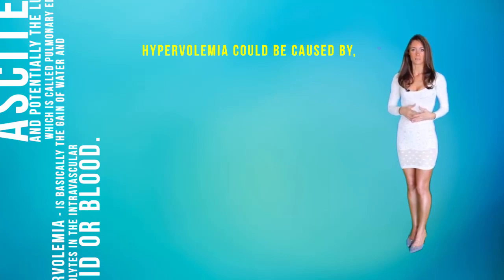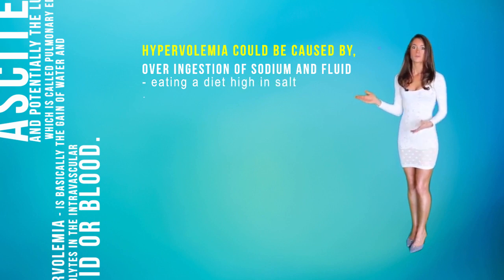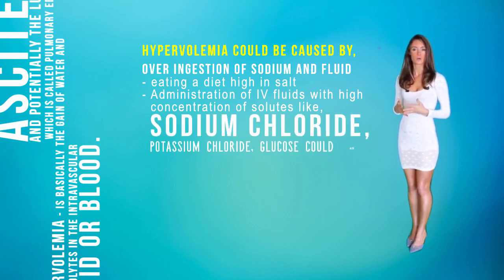Hypervolemia could be caused by an overingestion of sodium and fluid, eating a diet high in salt, or administration of IV fluids with high concentration of solutes, like sodium chloride, potassium chloride, and glucose.